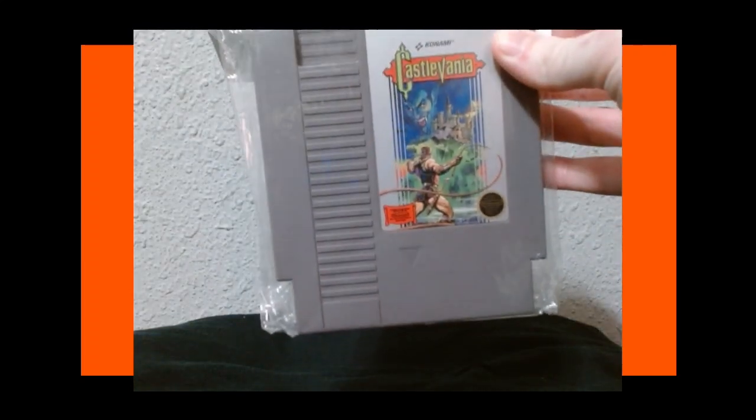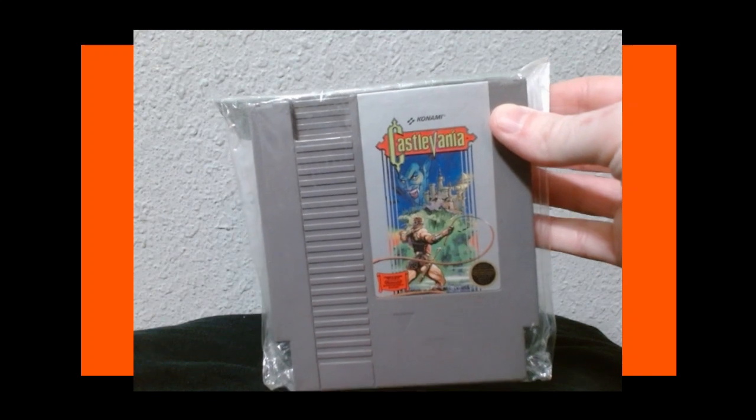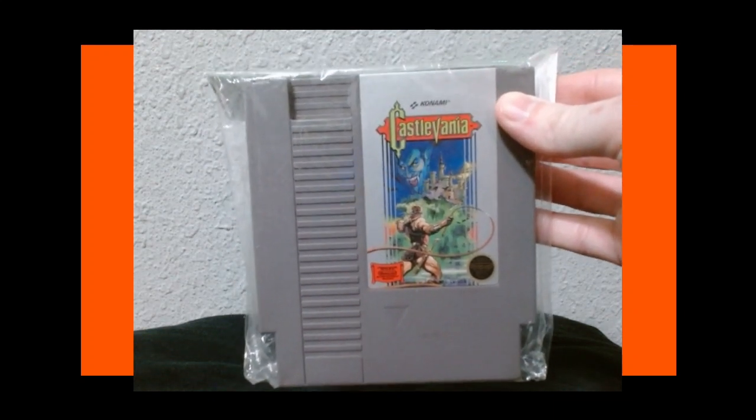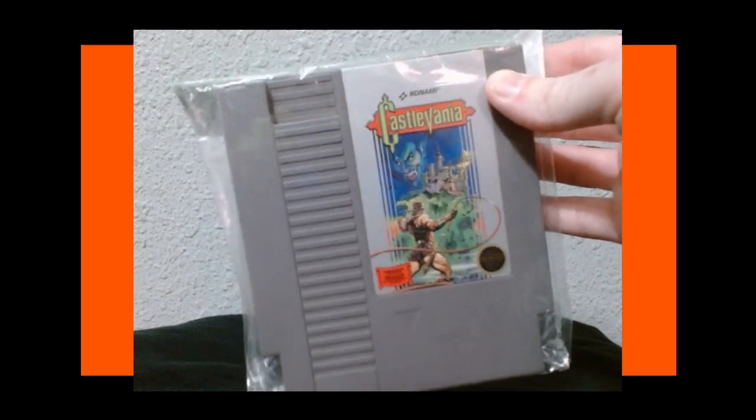Next up we have an absolute classic — Castlevania. There's a little plastic wrapping over it. You can't go wrong with this game. It's a hard game, but probably one of the first, if not the first, horror game I ever really played in my life. Just a classic game — Castlevania 1, you really can't go wrong with it.